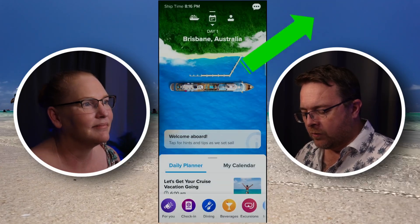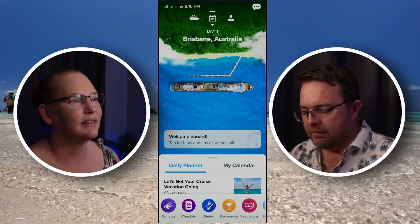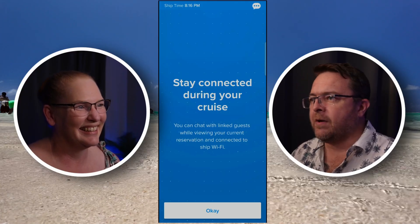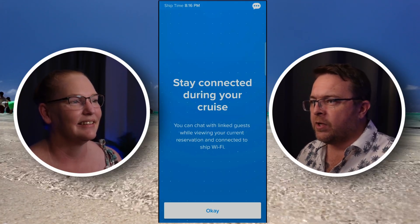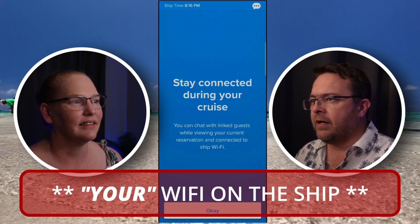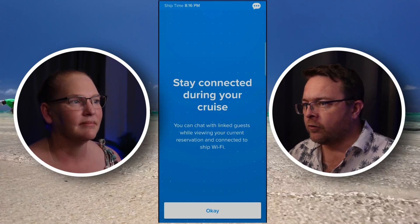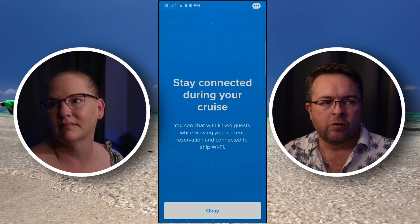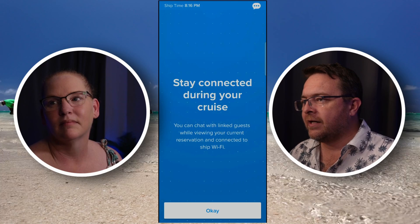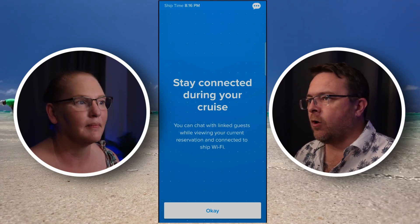If I tap on it in this top right corner — there we go. You can see it says here at the moment: 'Stay connected during your cruise.' So when you're connected to your Wi-Fi, this window here is your chat function. You can search for people that are on the cruise ship and add them. It'll also automatically add your cruise party, so anyone connected to your booking will come into this and you'll be able to chat with them on the Wi-Fi.